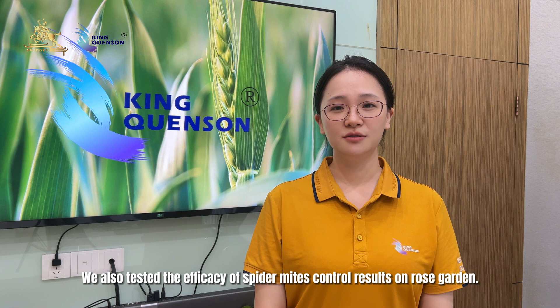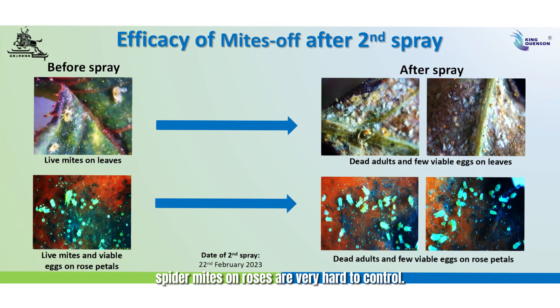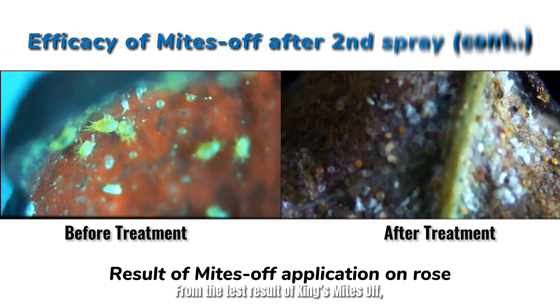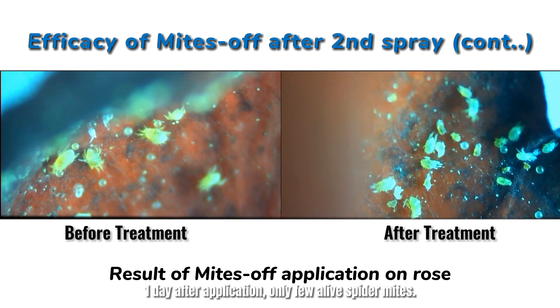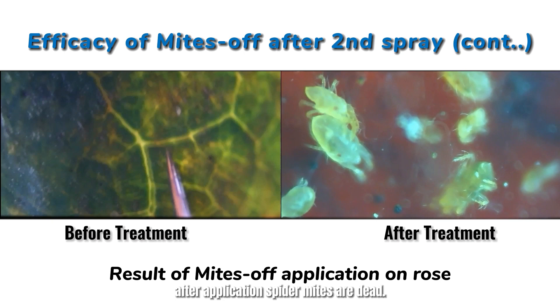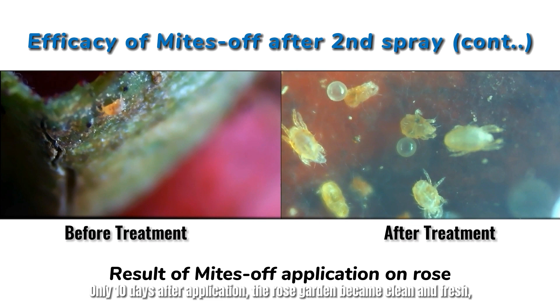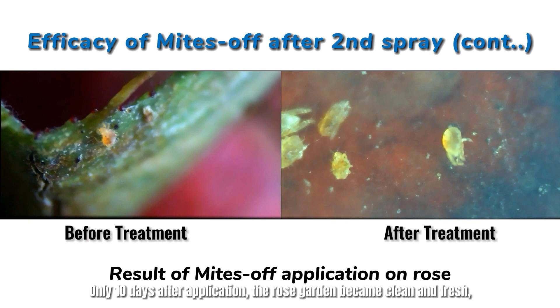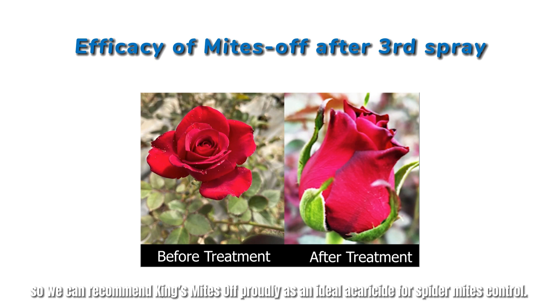We also tested the efficacy of spider mites control on a rose garden. Due to living and hiding in rose flowers, spider mites on roses are very hard to control. From the test results of King's Mites, we can see that before application there were abundant spider mites on roses. One day after application, only a few alive spider mites remained. Spider mite adults were very active before application; after application, spider mites were dead. Before application the rose garden was highly infested, but only 10 days after application, the rose garden became clean and fresh with many new leaves growing. So we can proudly recommend King's Mites as an ideal solution for spider mites control.